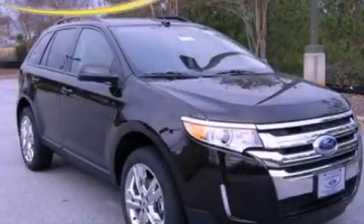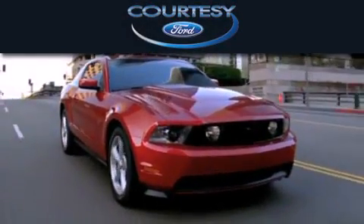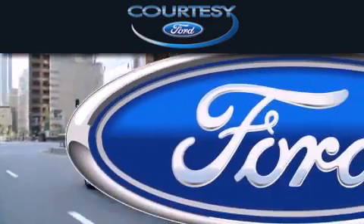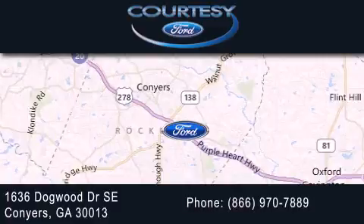We invite you to contact us today to learn more about this vehicle. Cardi C Ford is dedicated to doing everything possible to ensure that the experience you have selecting your next vehicle is as pleasant as possible. We're located at 1636 Dogwood Drive Southeast in Conyers.